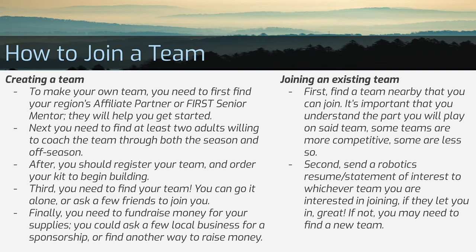How do you join a team? You can make your own. You need to find your region's affiliate partner or a FIRST senior mentor — they will help you. Then find at least two adults willing to be coaches, register your team before the deadline, and then find team members. You'll also need to get some money, since it can be expensive to build a robot from the ground up. A good way to fundraise is to ask local businesses for sponsorships or apply for grants.